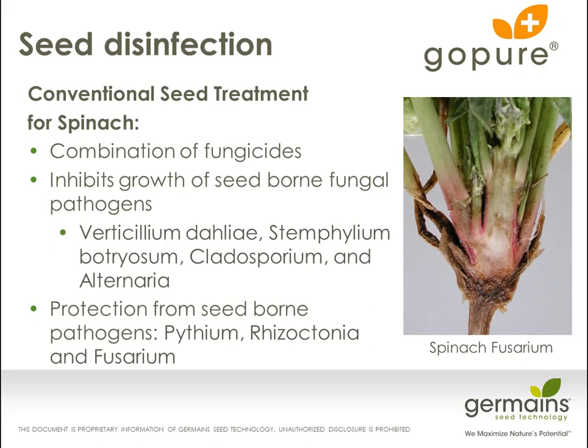Seed disinfection for other species such as spinach uses a seed treatment called Gopier — a combination of different seed-applied fungicides which inhibit the growth of seed-borne fungal pathogens. Specifically, we're targeting Verticillium dahliae and preventing the transmission of Verticillium from seed-borne spinach into fields that would then eventually grow lettuce. The treatment is also effective against Stemphylium leaf spot, Cladosporium leaf spot, and Alternaria. The great part about the Spinach Gopier treatment is that since it is a seed-applied fungicide that stays on the seed when planted in the ground, you also get protection against soil-borne pathogens that would lead to early damping-off diseases caused by Pythium, Rhizoctonia, and Fusarium.